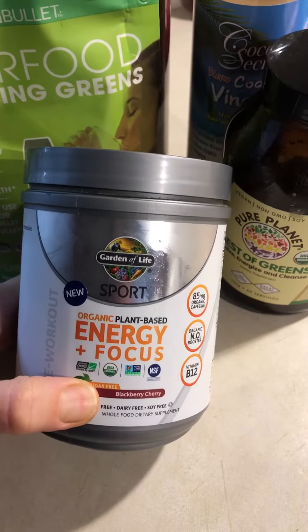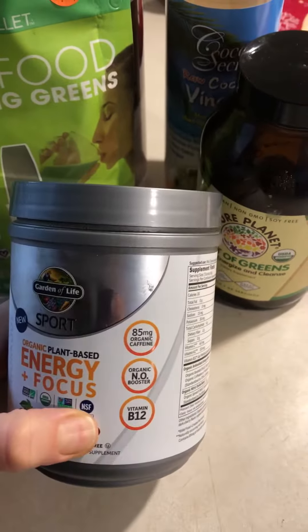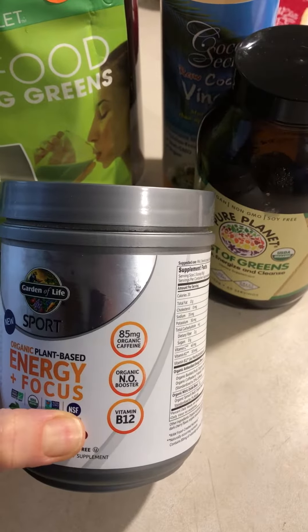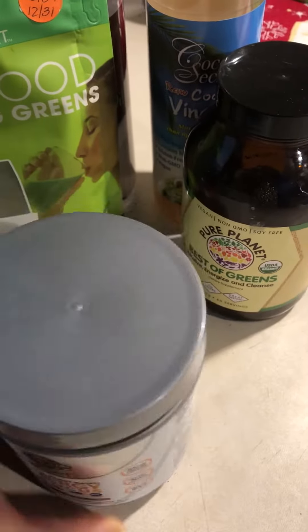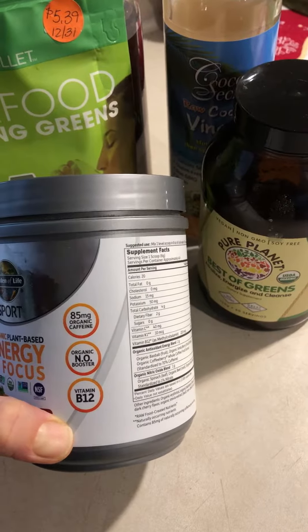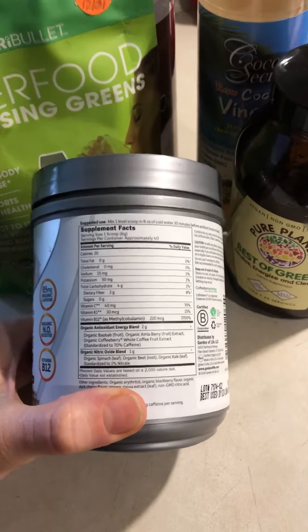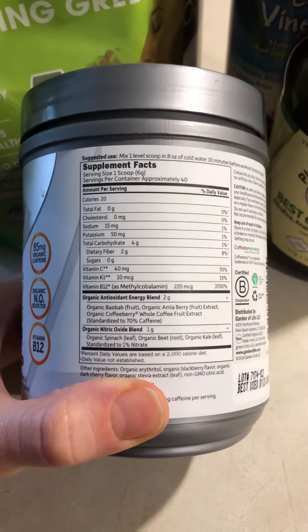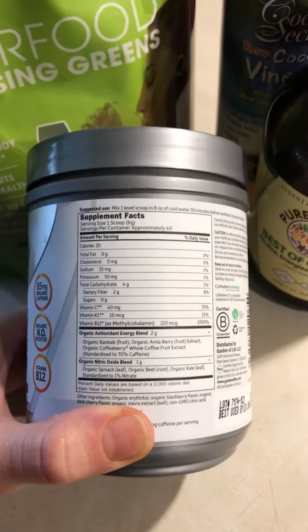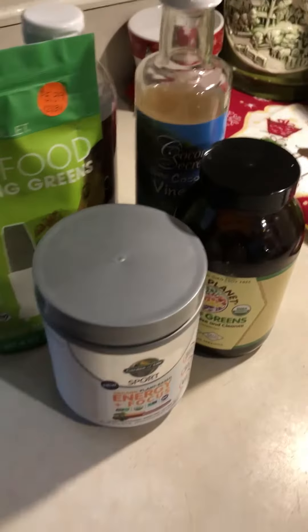The last item I always put in there is the Garden of Life Sport Energy and Focus — the sugar-free version. This is non-GMO and organic. The main reason I like it is it's got B12 vitamin in it, and I prefer that in there because I'm already getting so many other nutrients in my green drink.